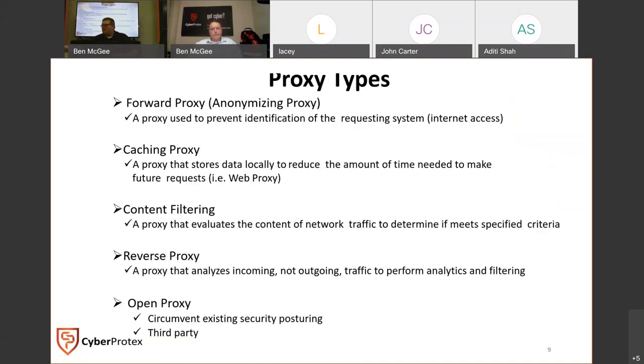There are a couple of different types of proxy. A forward proxy masks and hides the ID of the requesting system. A caching proxy stores data locally to reduce load time. Content filtering evaluates whether a website is allowed to be visited on that network. A reverse proxy analyzes data coming into the network to perform analytics and filtering. An open proxy is typically used to circumvent security posturing - it's typically third party.